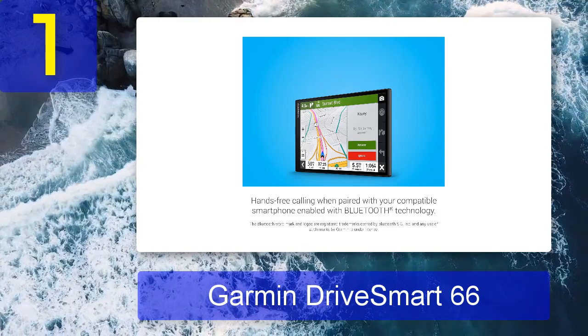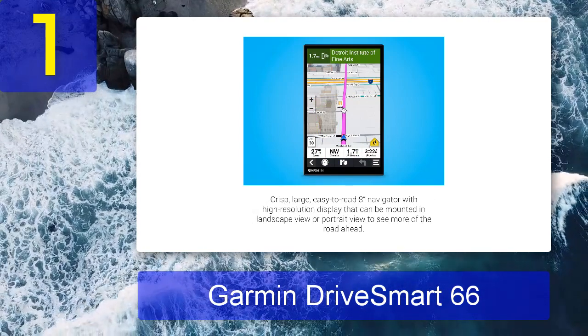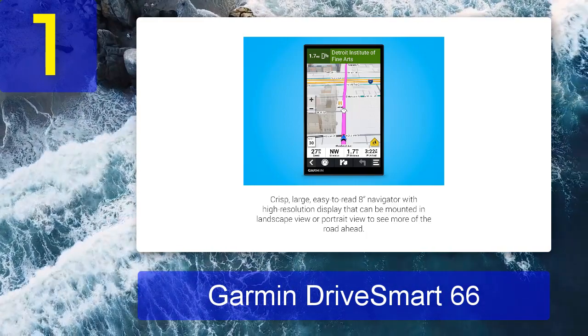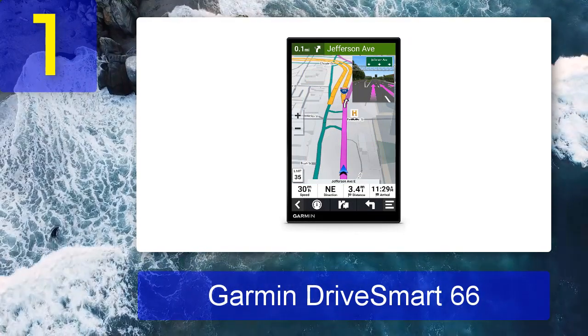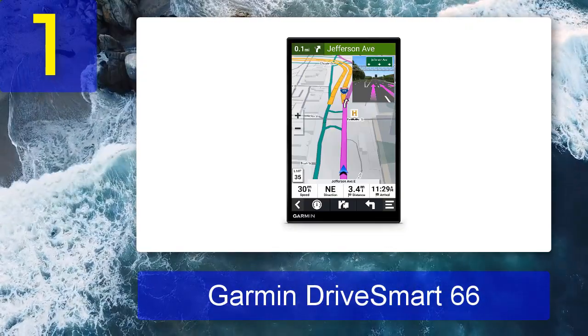There are other ways to customize this device too — for example, you can add traffic info and a dash cam, or pair it with a rear backup camera. A wonderful feature for US drivers is national park information, which maps out picnic spots, visitor centers, and more. The only downside is that if you're not in North America, you'll have to pay extra to add world maps when you're on Wi-Fi.